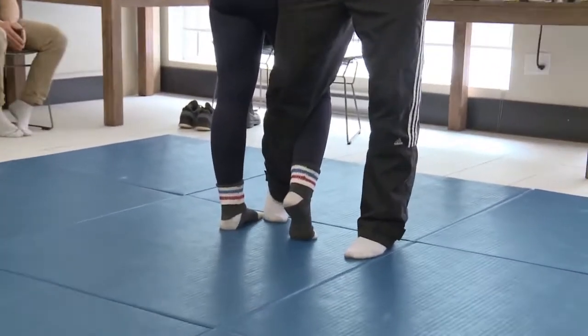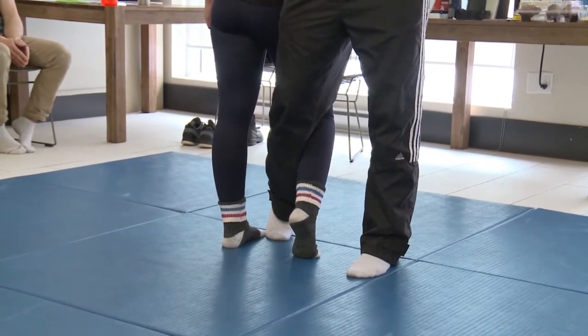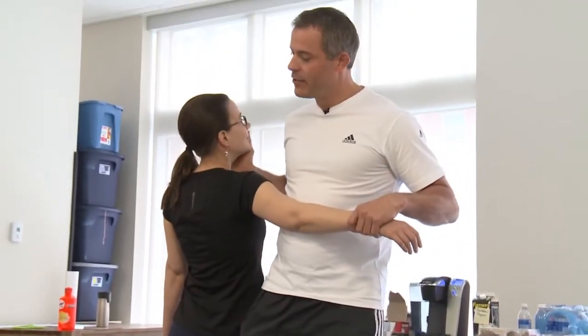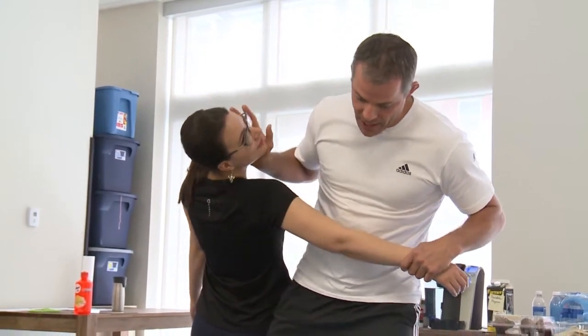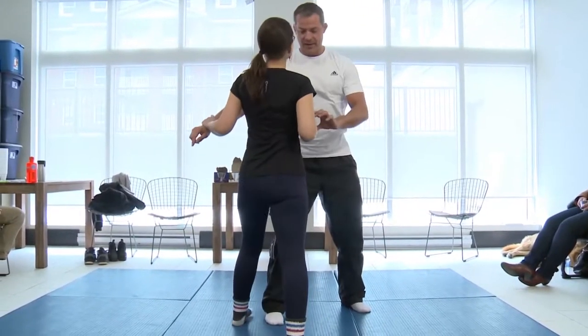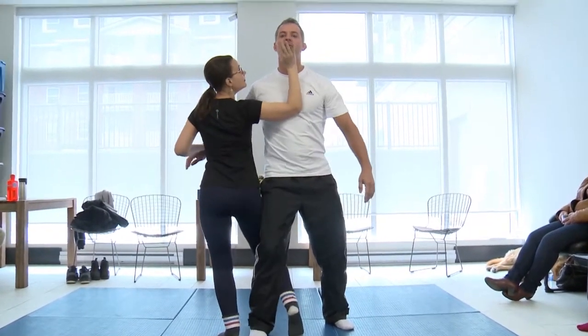I'm putting my right leg in behind her right leg. As I do that, I'm going to push her backwards on her chin, and she's going to fall to the mat. Then the fun part — I get to throw Jason to the mat. Despite our size difference, I take him down with surprising speed.